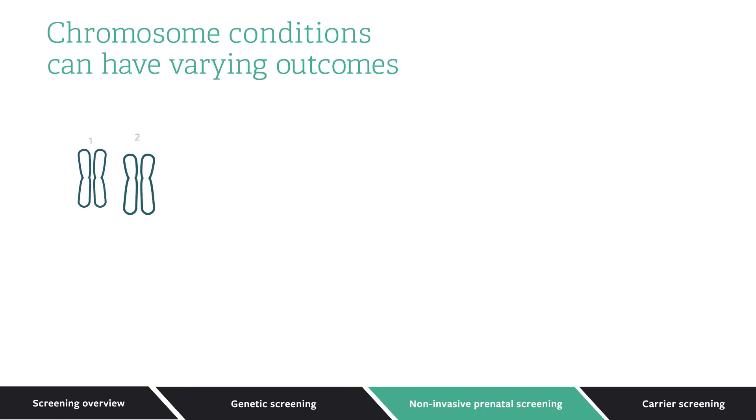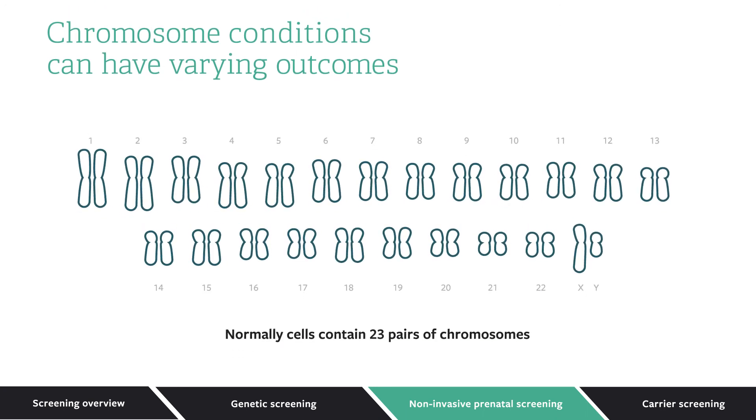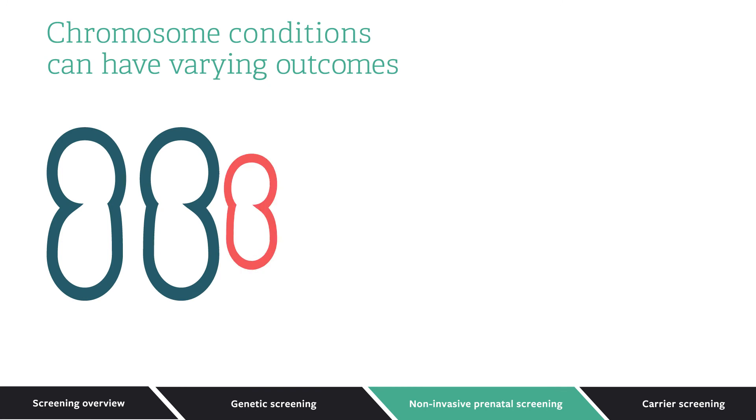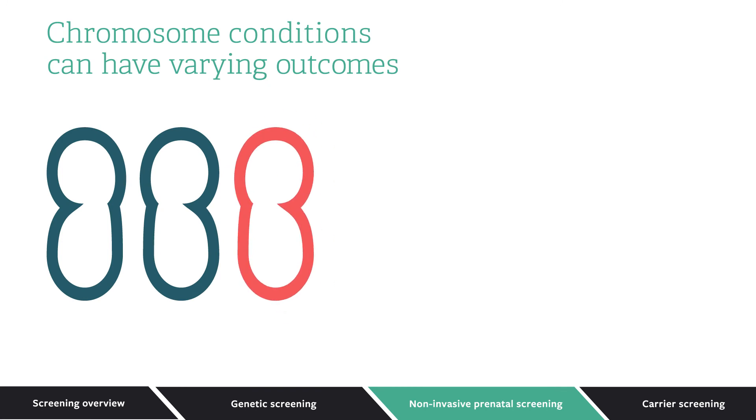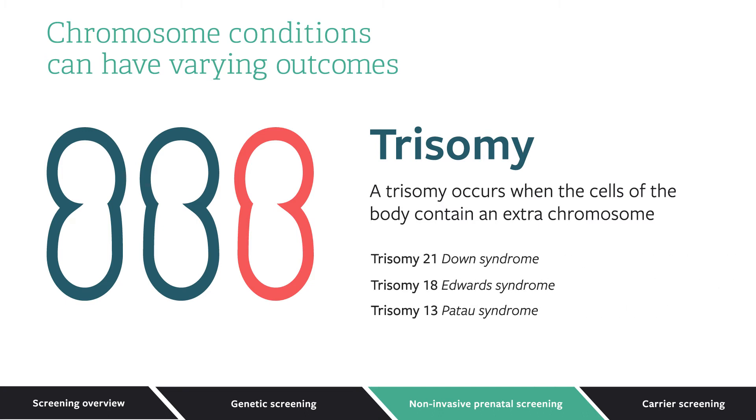Typically, a cell contains 46 total chromosomes, organized into 23 pairs. One half of each pair comes from the egg, and the other half from the sperm. If an extra chromosome gets passed on from either the egg or the sperm, an individual will have a condition known as trisomy. Depending on which chromosomal pair has an extra chromosome, this can lead to specific health issues, which can range from mild to very severe.